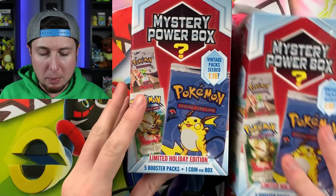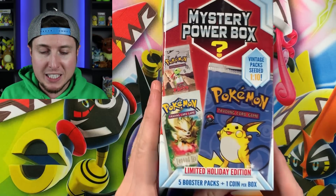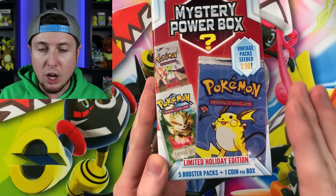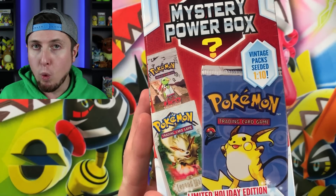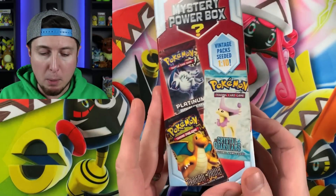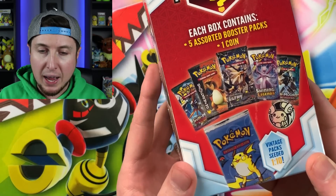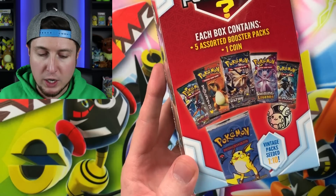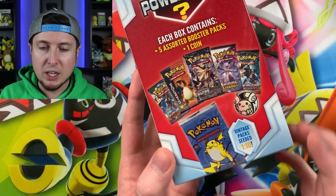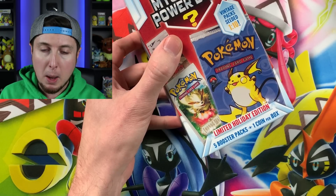The one thing I thought was pretty cool is it does say 'Limited Holiday Edition' — I think this is the first time they've ever done a holiday edition. On the very front, it's eye-catching because it has a Base Set 2 booster pack with Raichu on the front, and it says 'Vintage Packs Seeded 1 in Every 10.' One out of every 10 mystery power boxes should have a vintage Pokemon booster pack. You can see Dragon Vault, Crystal Guardians, and Platinum on the back, along with Ultra Prism, Shining Legends, Burning Shadows, Generations, and Guardians Rising. You get five booster packs plus one coin per box.